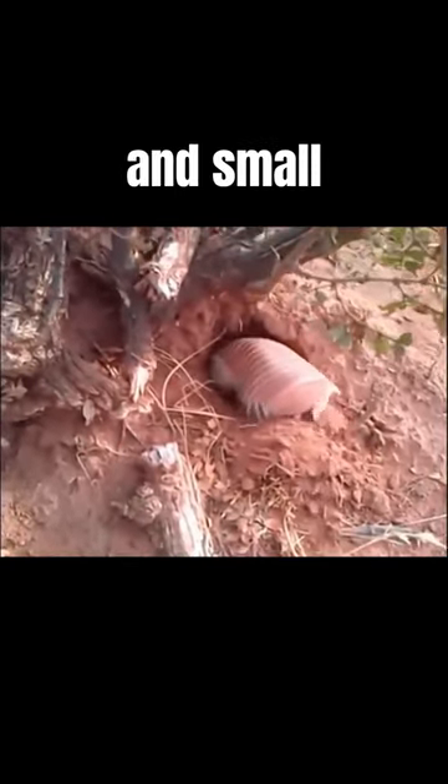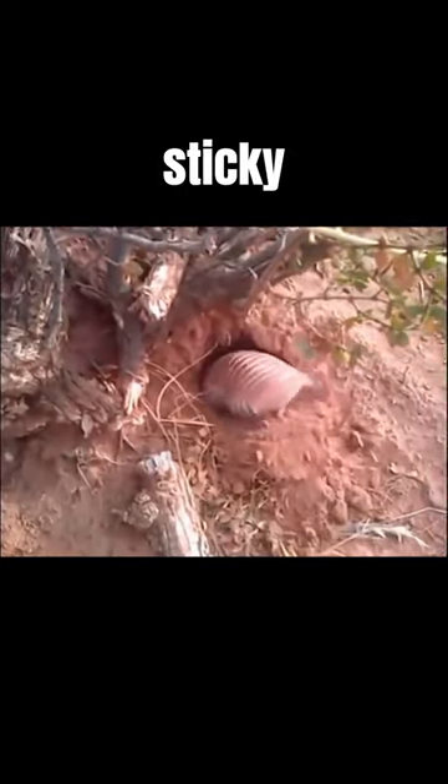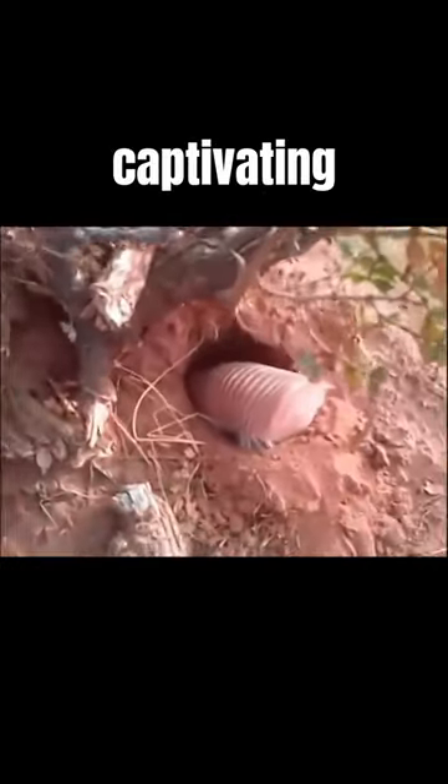It's a nocturnal hunter, feeding on ants, worms, and small insects with its long, sticky tongue. And there you have it, the captivating Pink Fairy Armadillo in a nutshell.